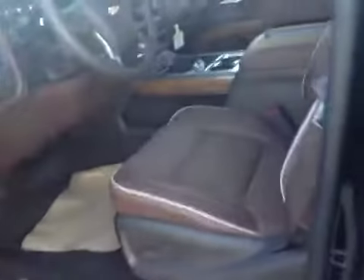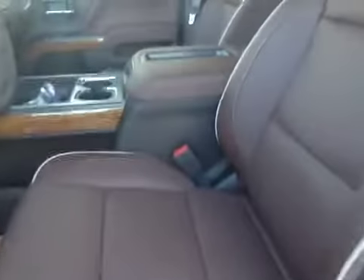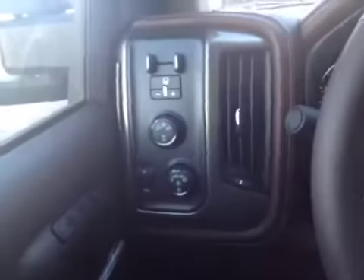Just taking a look at the interior here, you actually have your saddle-colored leather interior. Once you hop up on the door panel, you can see your power windows, power locks, power mirrors, your power memory seating, upgraded stereo system. You've got your trailer brake and tow hauling, and 4x4 controls.